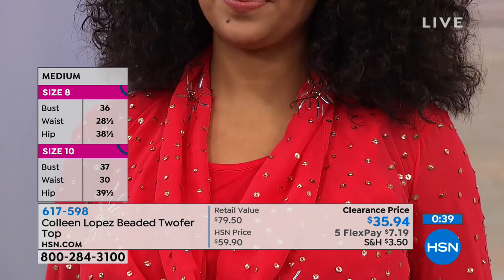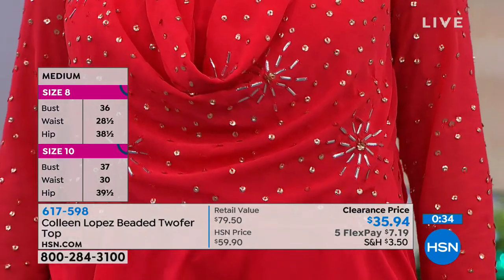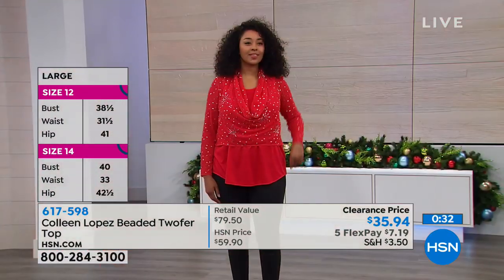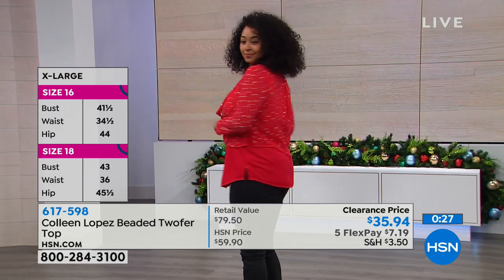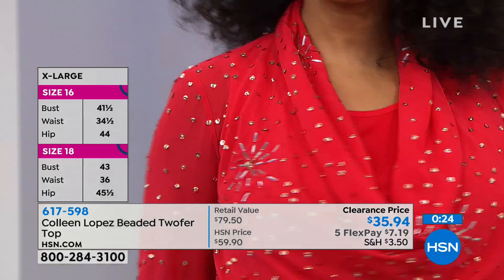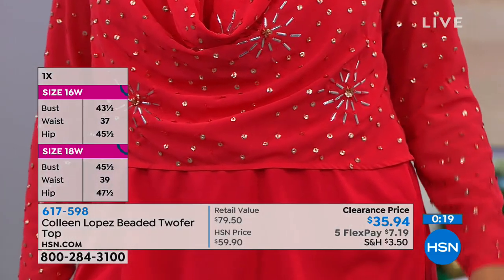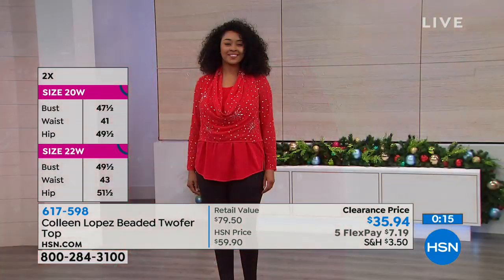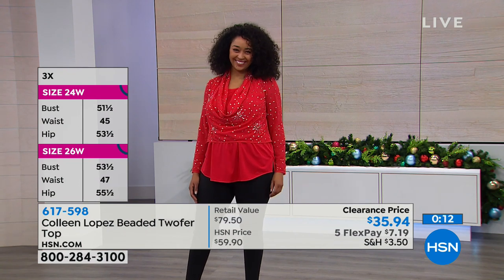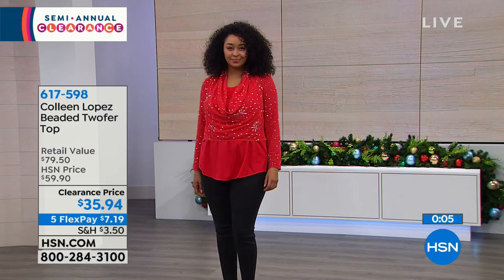Kenya is in the size large - she's 5'10", a size 14 - and you can see how this is fitting her. These two pieces can be separated. They are on five flexible payments of $7.19. The top itself is 19 inches, the tank is 20 and 7/8 inches. It is 100% poly, hand wash, line dry because of all those beautiful sequins. Item number 617-598 and 40% off.